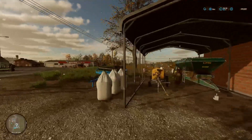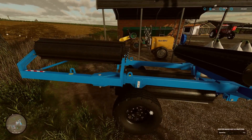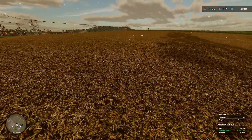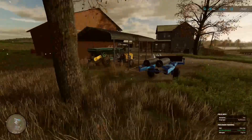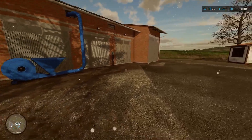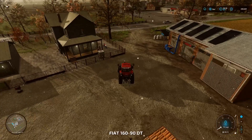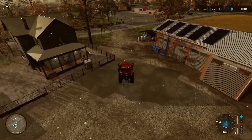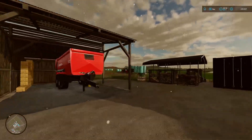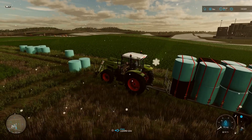I bought a mulcher as well - we bought this Rostelmash 9.2 which is the same as our roller, and it made quite short work of all these fields. As you can see all these fields are pH perfect and have been mulched. What we'll do, we'll grab the ares here, grab these silage bales and go and get these sold.